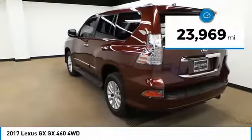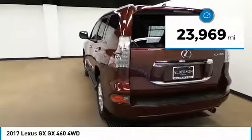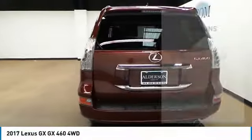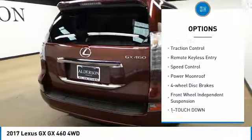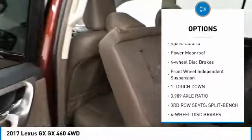This vehicle has less than 25,000 miles. Here are some of this vehicle's great options: panoramic roof, electronic stability control, alloy wheels, brake assist, and traction control.